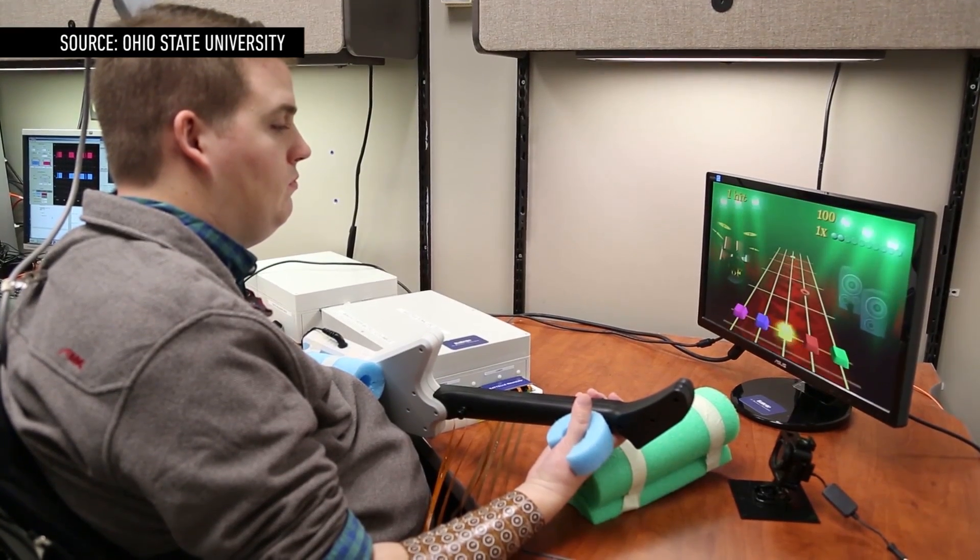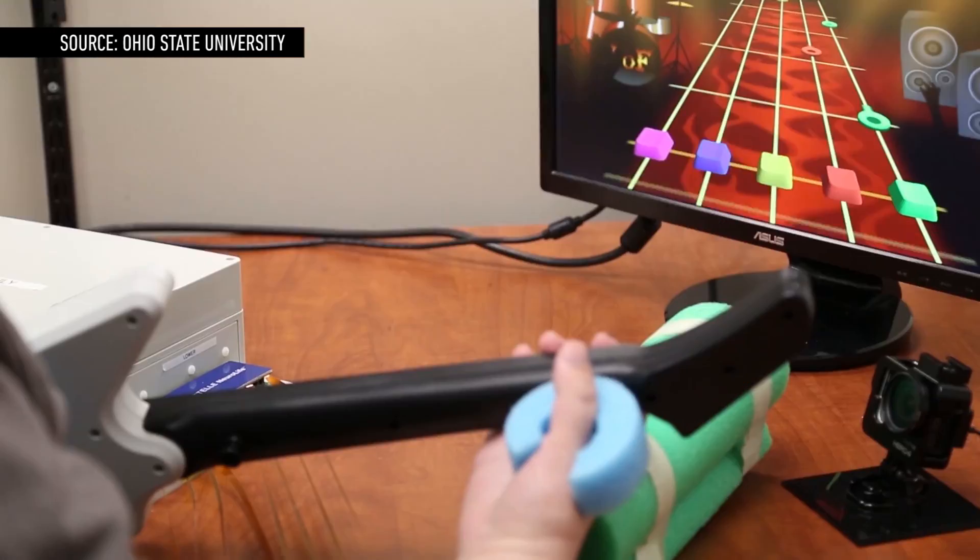This happens in real time, which means that all Ian has to do is think of a movement to actually make it happen. One really good example of that is Ian's ability to play video games like Guitar Hero.